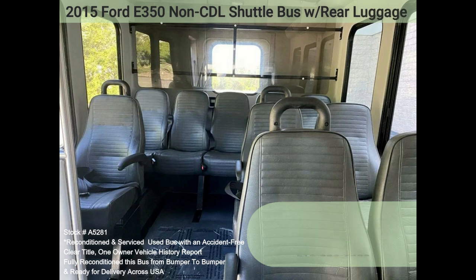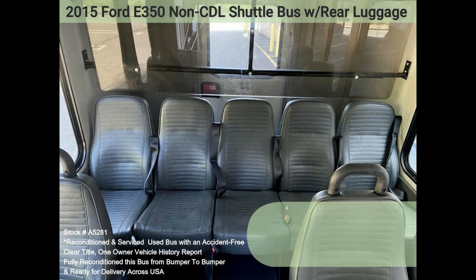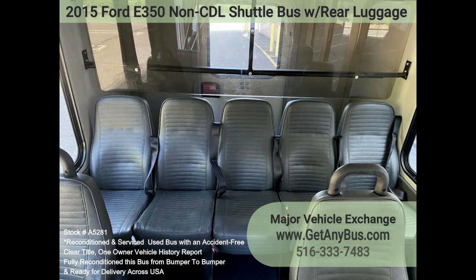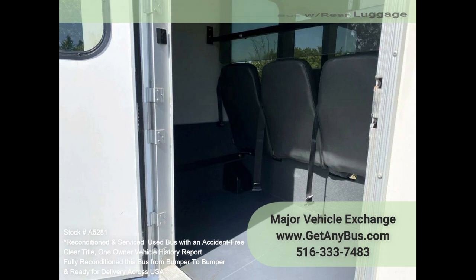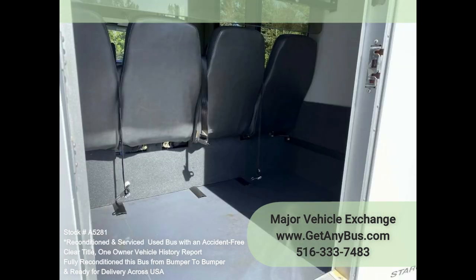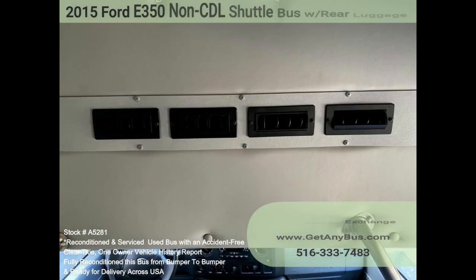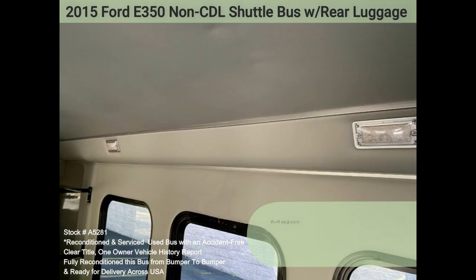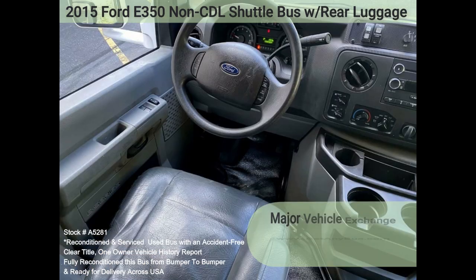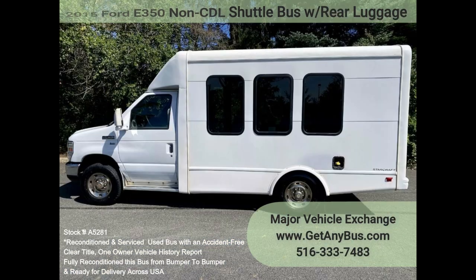Perfect for limousine shuttle service, hotels, church, sports teams, ranch and winery tours, and much more. It can be used for trips, projects, outings, and tours. Its comfortable vinyl seats provide enough passenger room to be comfortable for long drives. The motor is perfect and the automatic transmission shifts smoothly. The AC front and rear blows strong and cool, while the heat works well both front and rear. The interior is in excellent shape, cleaned regularly with minimal wear and tear.